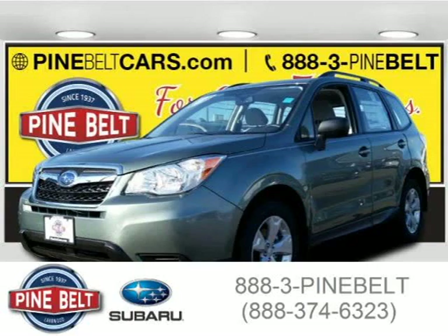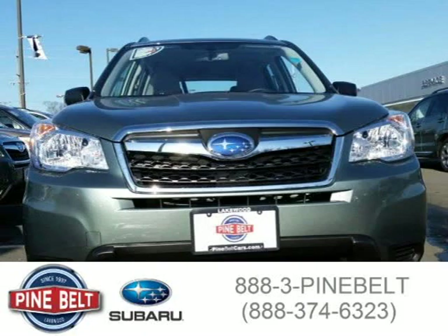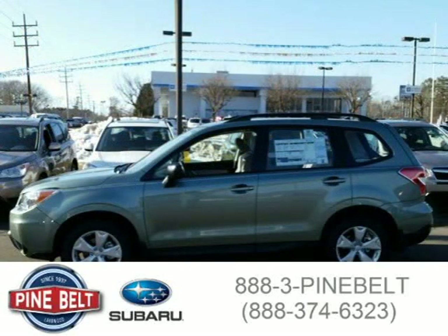This 2015 Subaru Forester SUV is located in Lakewood, serving Toms River, New Jersey, and has 6 miles on it. This SUV has a beautiful jasmine green metallic exterior paint color, which is complemented by a grey interior color.